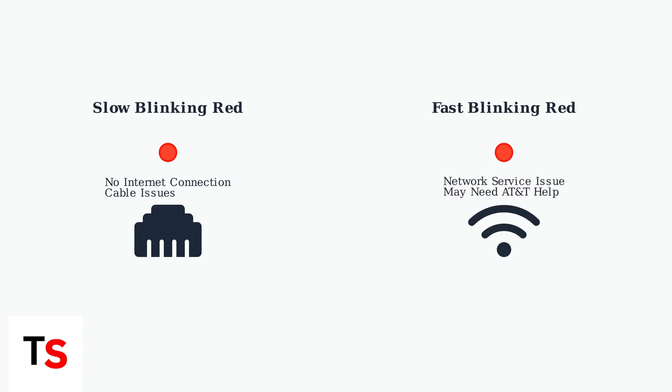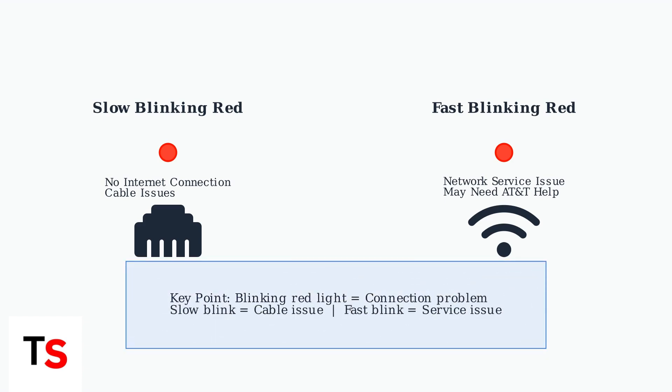A fast blinking red light often indicates a network service issue that might require intervention from AT&T. This could also be a temporary problem that resolves on its own. Now that you understand what the different blinking patterns mean, you can better identify whether you're dealing with a cable connection issue or a network service problem.